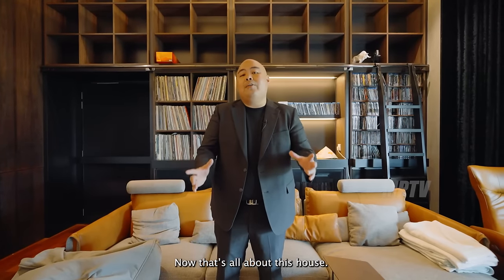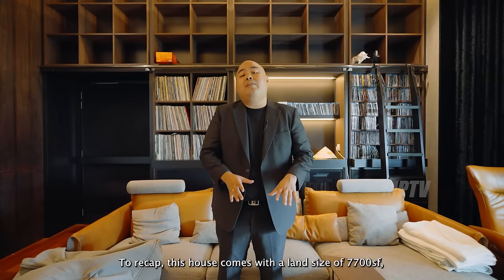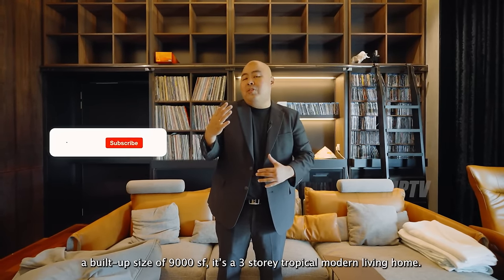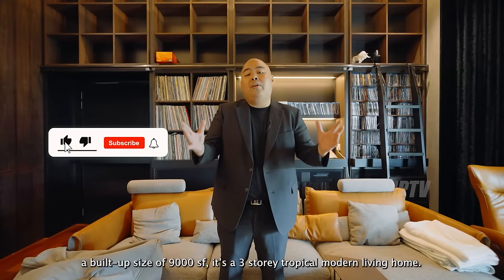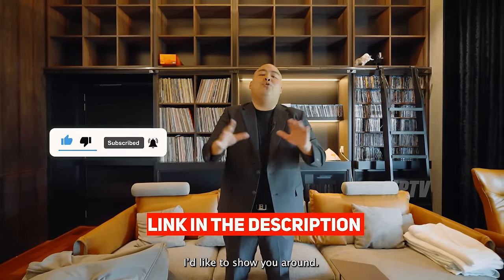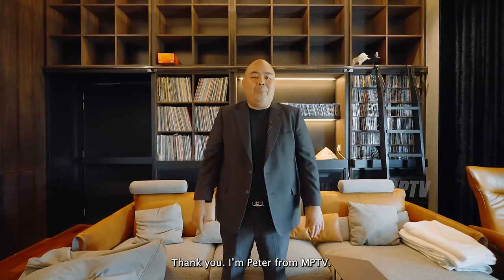That's all about this house. To recap: it comes with a land size of 7,700 square feet, a built size of 9,000 square feet, and it's a three-storey tropical modern living home. If you'd like to know more, please click the link below. I'd love to show you around. Thank you — I'm Peter from MPTV.